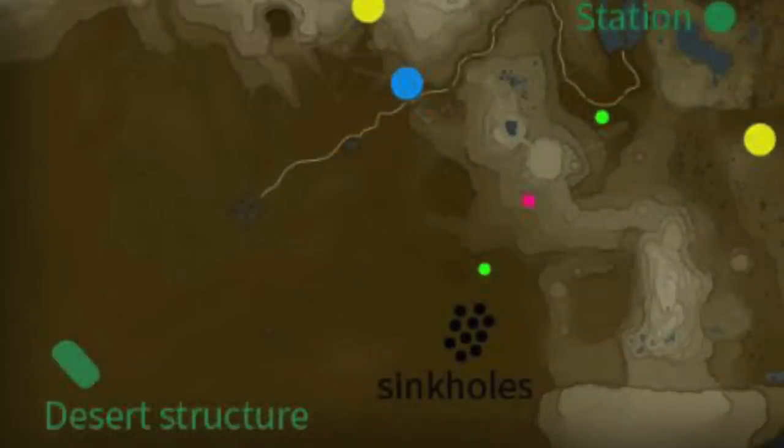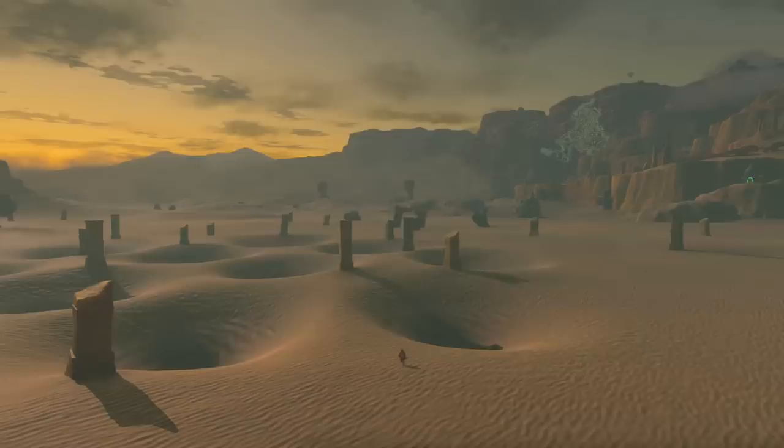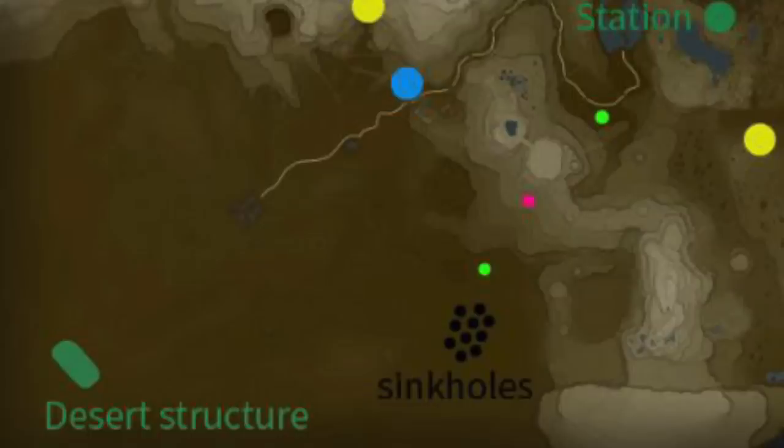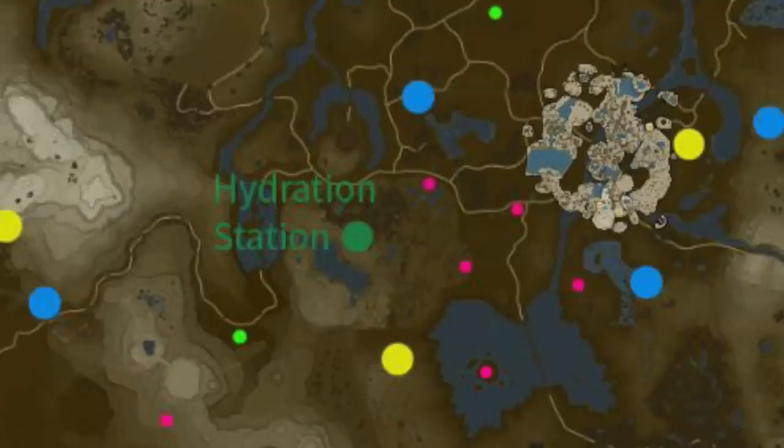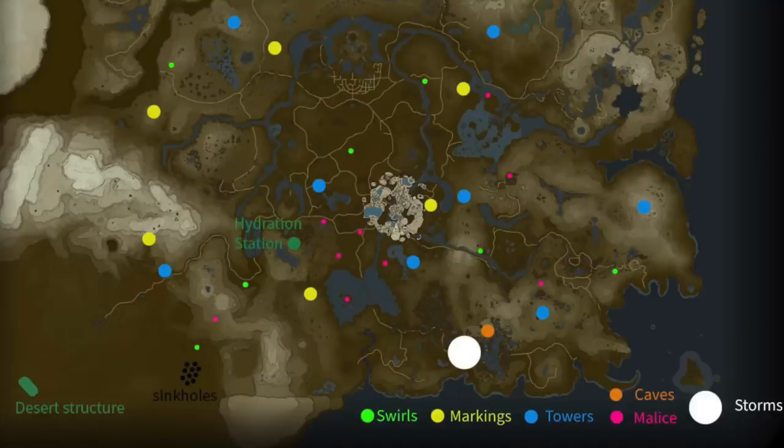Near the sinkhole area, there's a tower structure up near the path that goes over to Gerudo Town. Above that, you see a marking — one of those giant glyphs on the ground. Going a bit north of the sinkhole area, you see what appears to be Malice — one of those little lava structure-looking holes on the ground that we see when Link is flying in the air. Going a little bit to the right, there's another marking on the ground, and then a little north of that is a hydration station, though it's not really clear what that means.